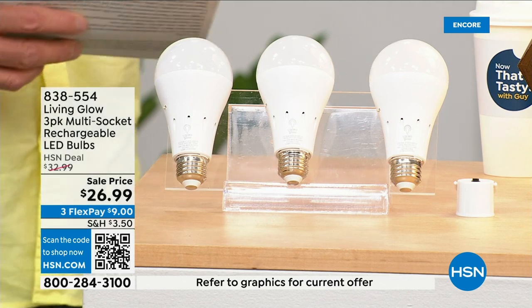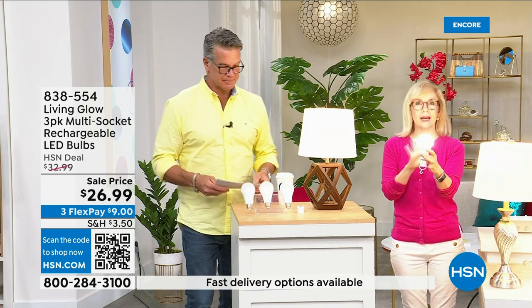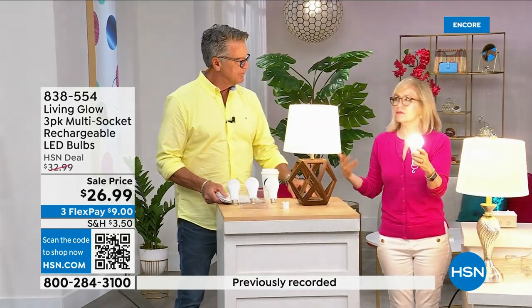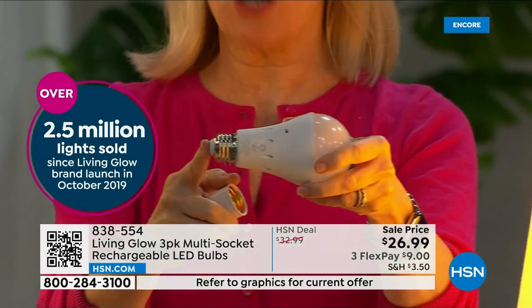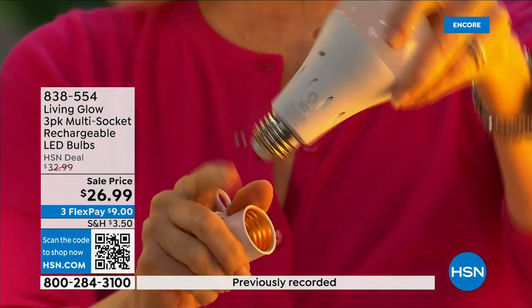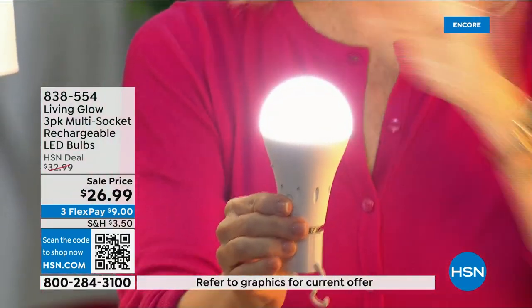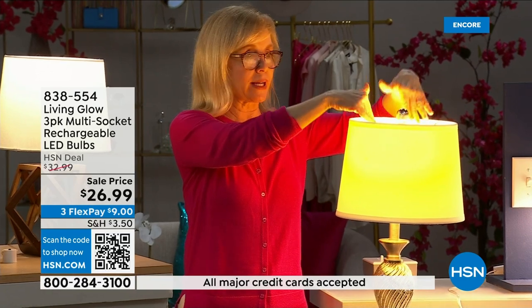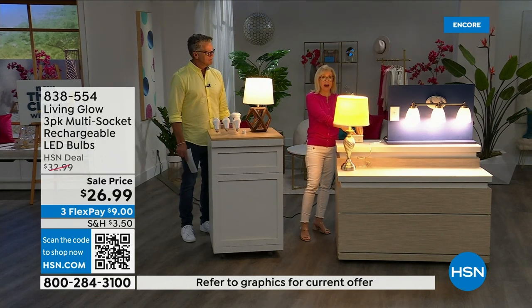These are shatterproof, eighty percent less energy to run, and they pay for themselves. Everybody gets a three-pack today. There's also a dimming switch to change from bright daylight to a softer light. This is Living Glow — our best-selling bulb. They came to HSN in 2019 and have sold over two-and-a-half million units. It fits a standard socket, cool to the touch. What makes them different is that battery inside: when you lose power, the battery kicks on. Use them every single day so that battery stays charged.